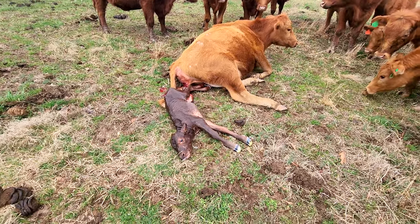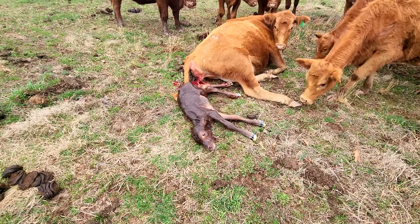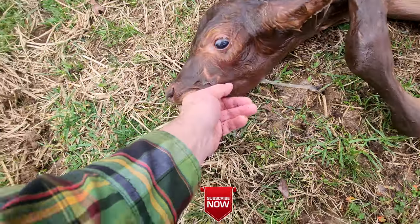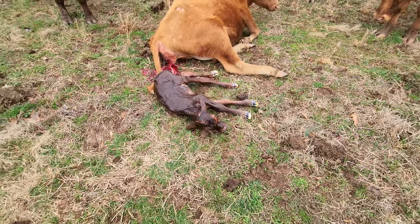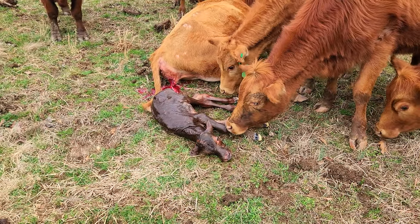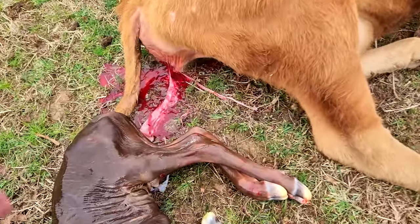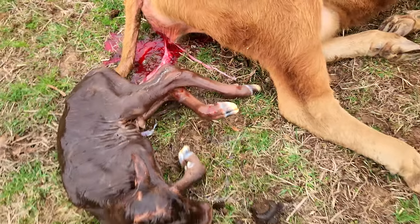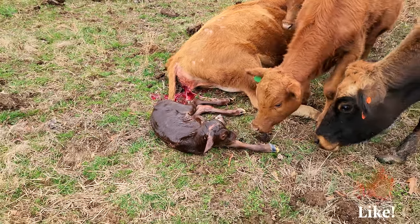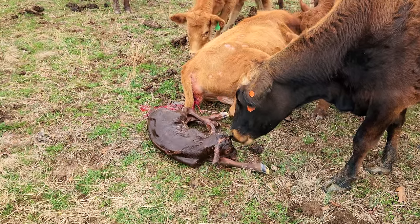Felt like he was a little stuck — his head was turned a little crooked and didn't want to come out. She needs to get up here and start cleaning him off. So what is it? Let's see — it's a bull calf. That was not easy. I think because his head was turned a little bit crooked he was kind of stuck there, so it took a little bit to get him out of there. Now that was a little bit hard on her.